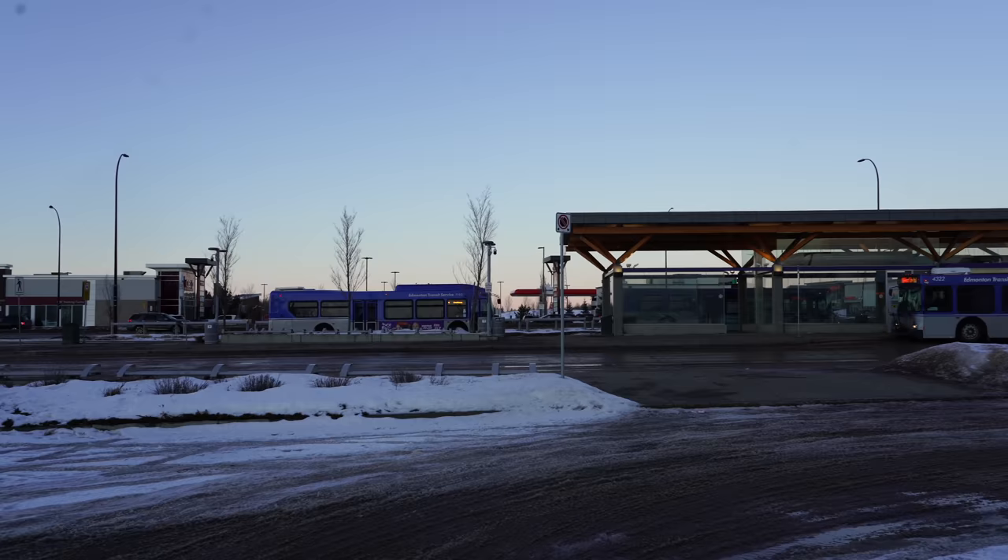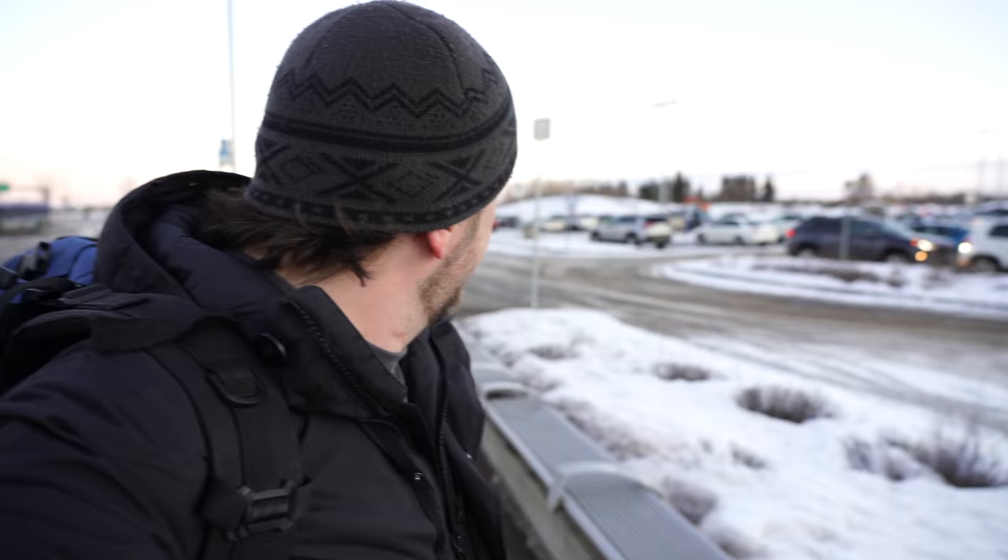Hey everybody, welcome to Camping with Steve. I'm here at a bus transit center and I think we all know what's going to happen here. There is some construction but there's also a beautiful little patch of woods back there and I think that'll do just great.